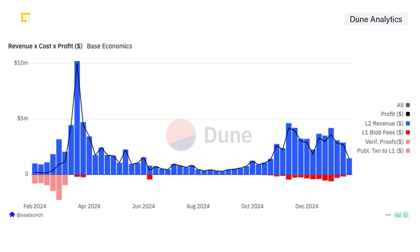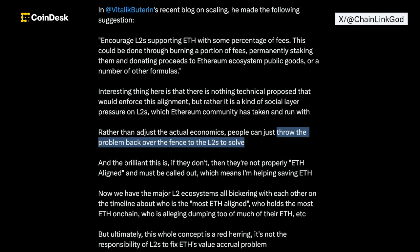Ethereum creator Vitalik Buterin has suggested encouraging L2s to essentially pay more in fees out of charity. Chainlink's Zach Ryan points out this does not adjust the actual economics, but throws the problem back over the fence to the L2s to solve — and if they don't, there is social pressure saying they are not ETH aligned.